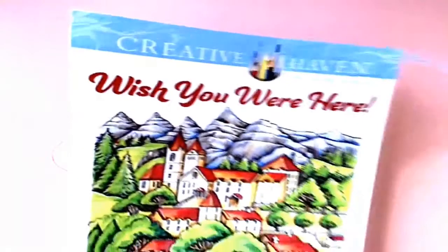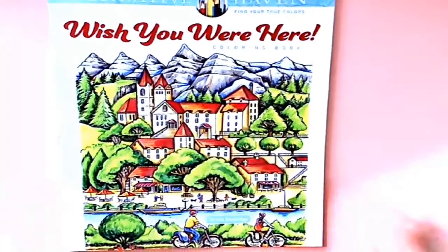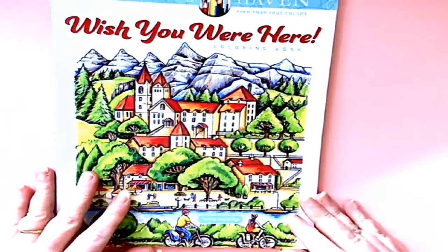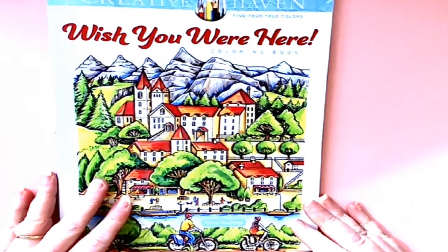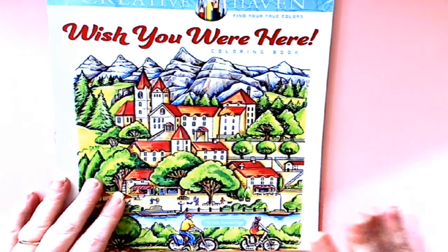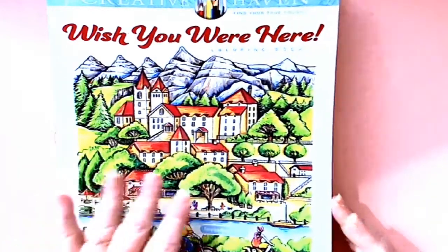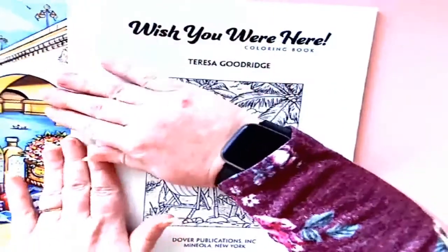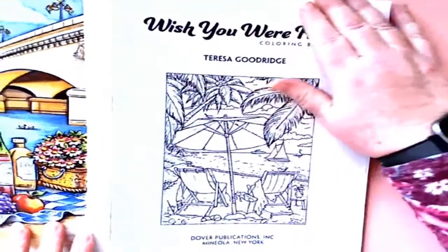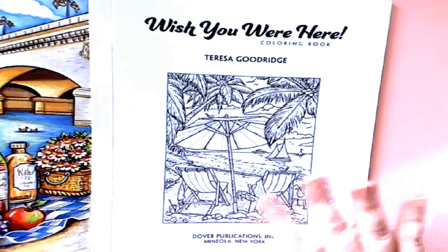Now we're going to look at another one by Theresa Goodrich — this one is fairly new and I know a lot of you have it already. I hadn't, and I've seen so many beautiful things come from this book. It made me feel nostalgic for travel. With everything going on right now, we can't travel, so coloring a book that takes you all around the world is definitely something to look at. It's also fully perforated so you can pop the pictures out.